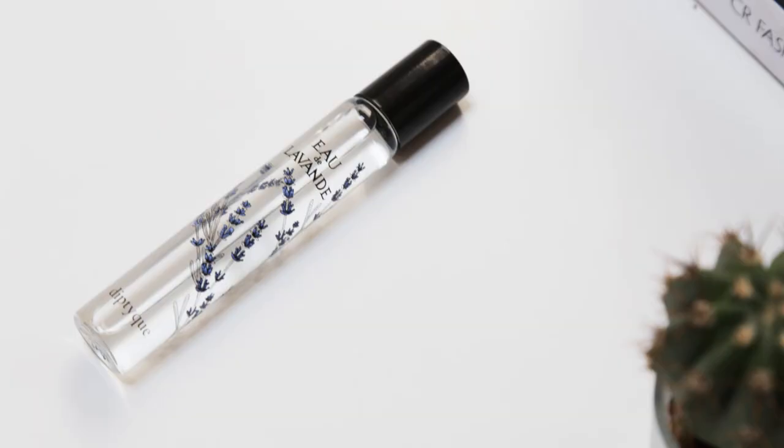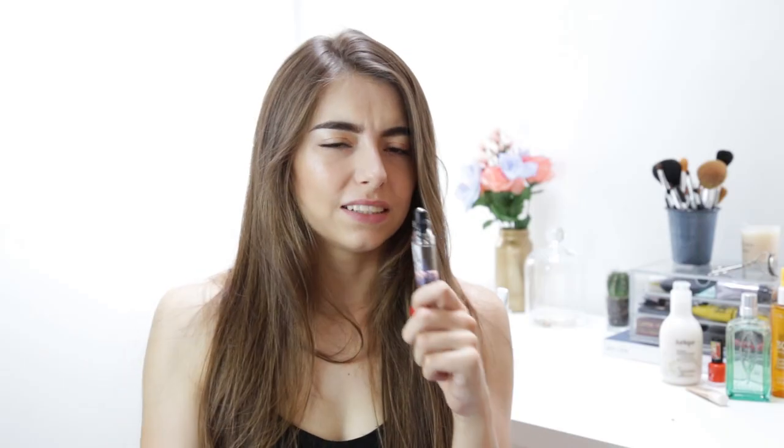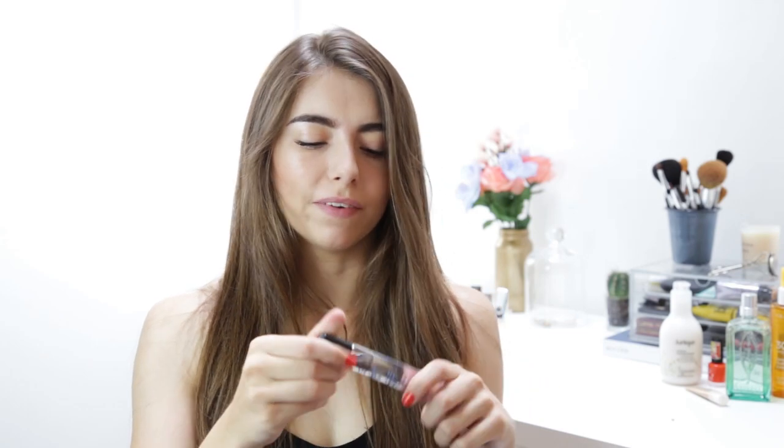I also got this Diptyque fragrance, and it's actually my first Diptyque fragrance. It's the Eau de Lavande — the lavender fragrance. I thought it was going to be quite light and almost granny-ish, but it's actually really surprising and kind of masculine at the same time. I really like it though, and I like that it's rollable. I kind of pop it in my handbag whenever I'm going out — it's a perfect evening fragrance. It just fits perfectly into a clutch bag.